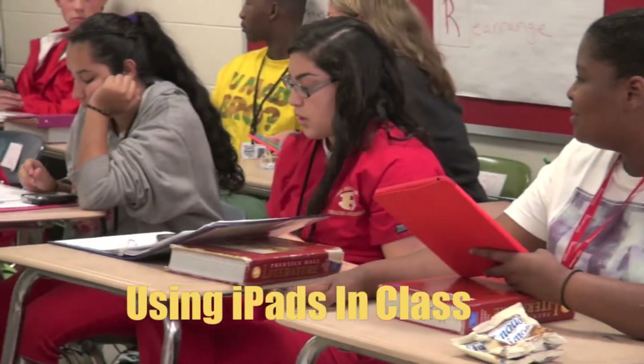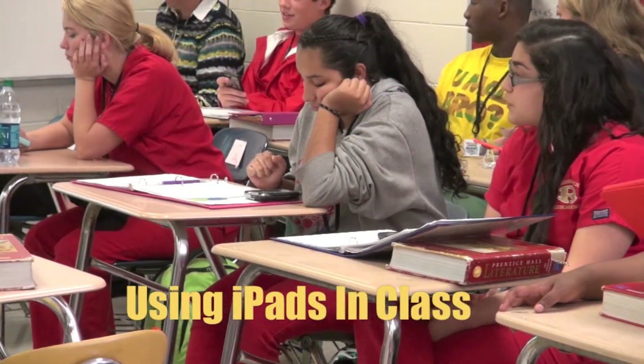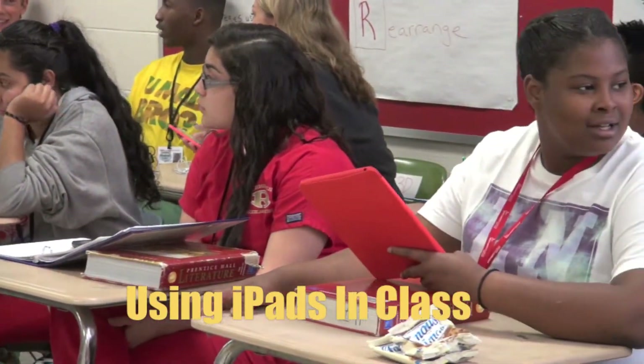The Striving Readers Grant also helps, especially in my support classes — we use the iPads to do hands-on translations, transformations, and to work on selected websites that enhance the classroom. As a teacher, I've enjoyed the ability to have the iPad because you can walk around the class, take notes about what students are doing or aren't doing, and put grades in.